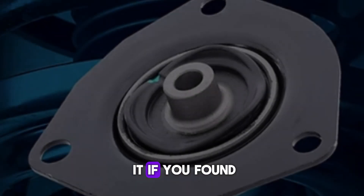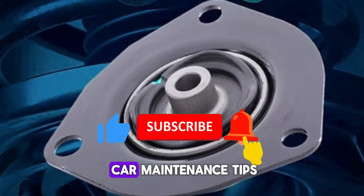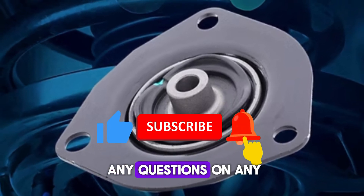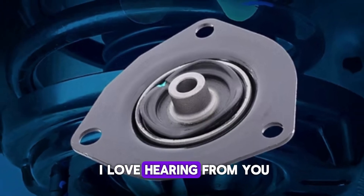So there you have it. If you found this video helpful, hit that like button and subscribe for more car maintenance tips. And if you have any questions on any car maintenance topics, drop a comment below.